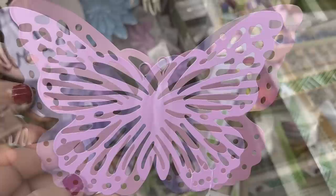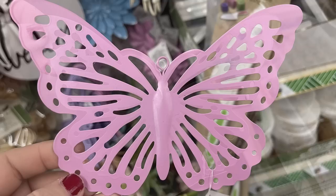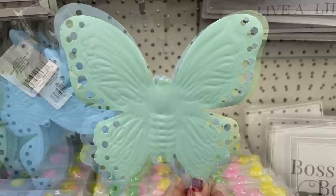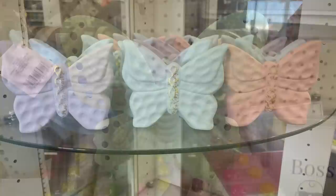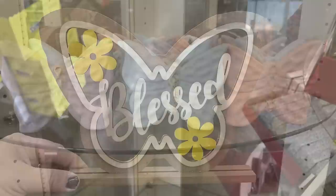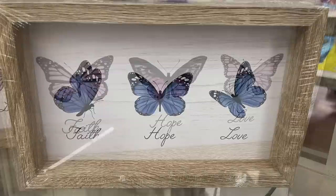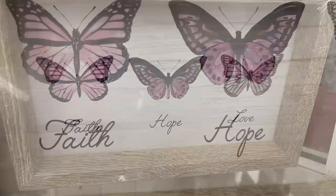The butterflies are available as wall hooks in purple and pink, or just butterflies without hooks in purple, pink, or silver. There's another style in light blue, blue, or lime green, all made out of aluminum. There are also ceramic butterflies in purple, blue, and pink with a gold center, a laser-cut butterfly that says 'Blessed,' and shadow box style pictures in blue and pink with butterflies that say 'Faith,' 'Hope,' and 'Love.'